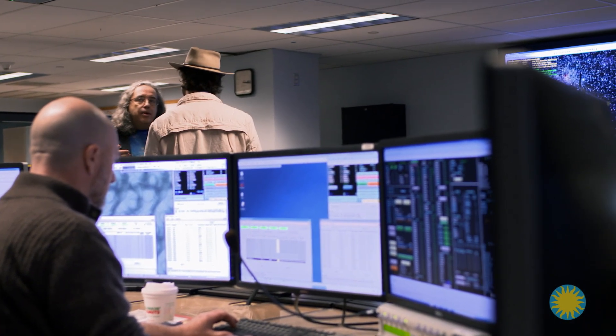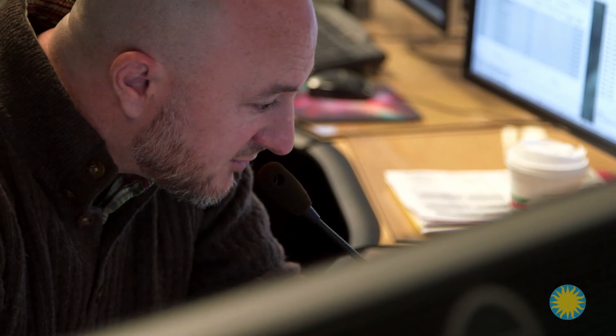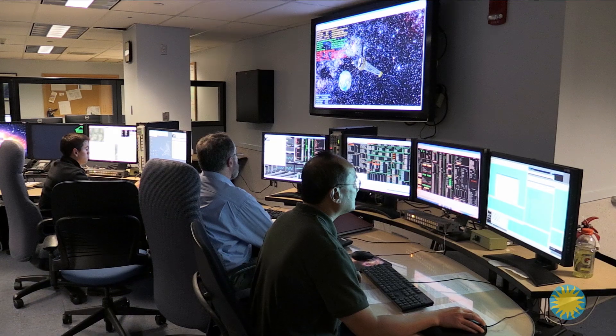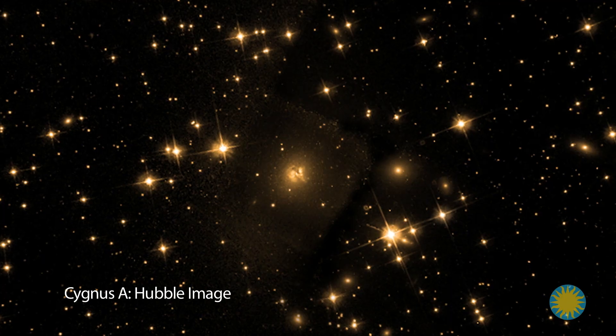Once every eight hours, Mission Control has a chance to connect with Chandra, download its data, and upload new instructions. Once that raw data comes in, scientists use computer models to analyze and convert the data into pictures — and those pictures are spectacular.